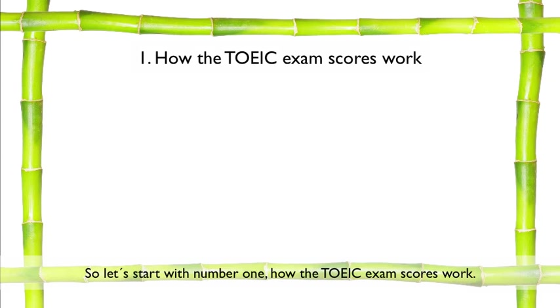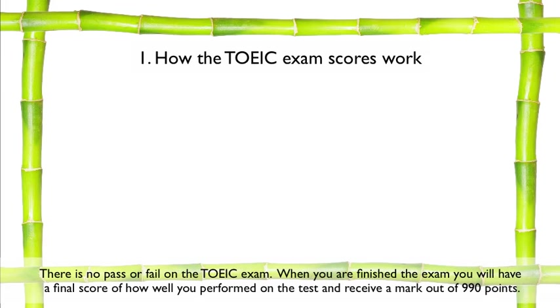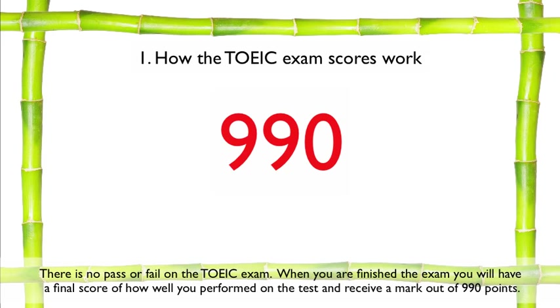So let's start with number one, how the TOEIC exam scores work. There is no pass or fail on the TOEIC exam. When you are finished the exam, you will have a final score of how well you performed on the test and receive a mark out of 990 points.